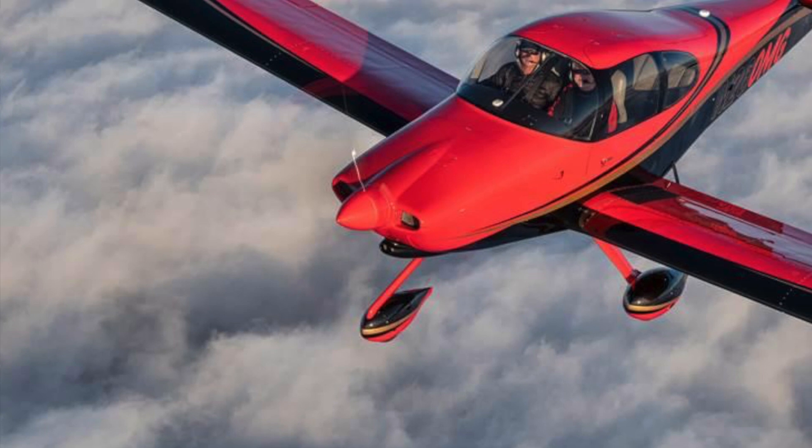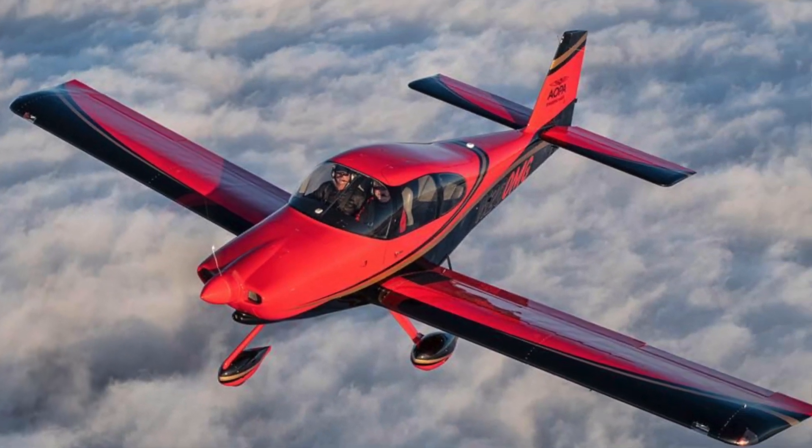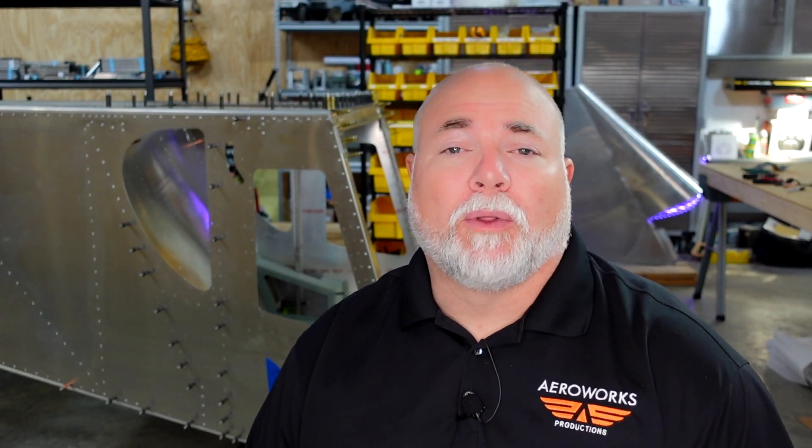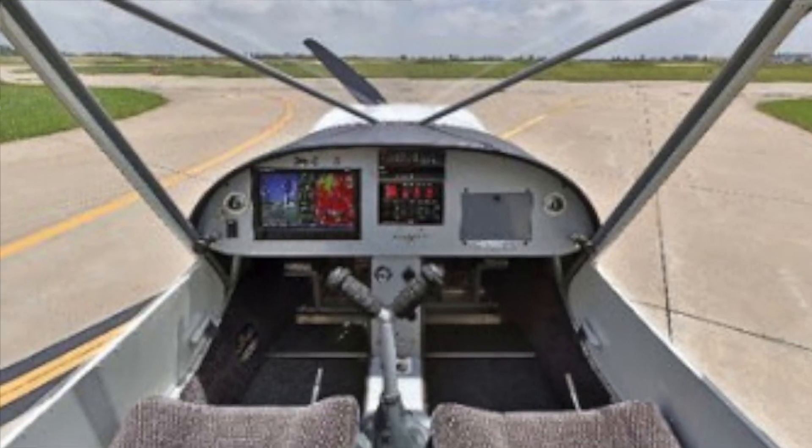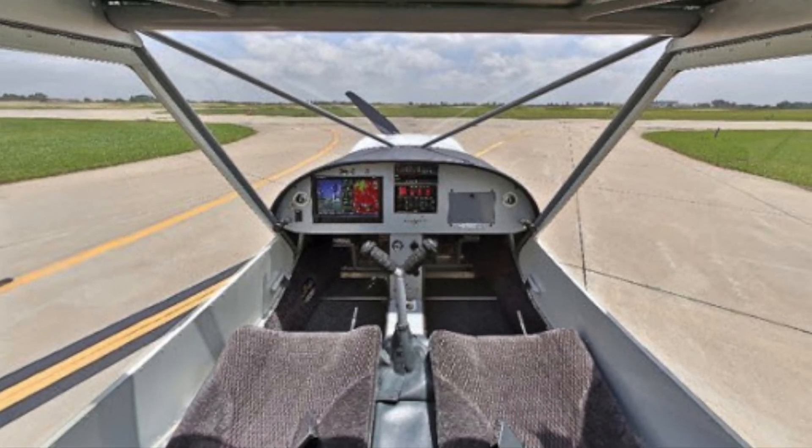Back to the mission — what do you plan to do most of the time? Do you need an aircraft that can carry a family of four, or just yourself and one passenger? Do you want something aerobatic or high speed? Do you want something that goes very slow or has great visibility? There are a lot of different things to consider.